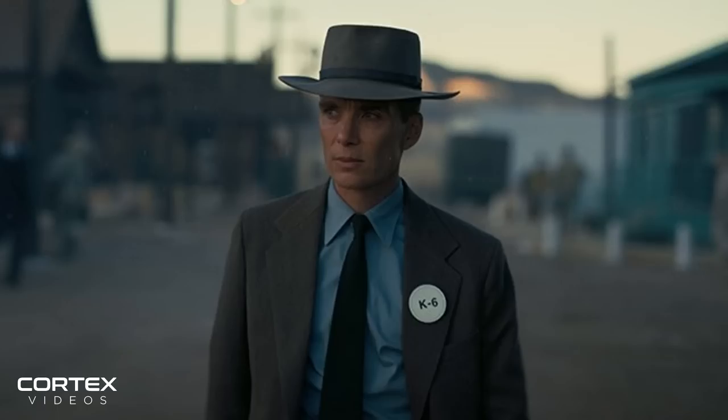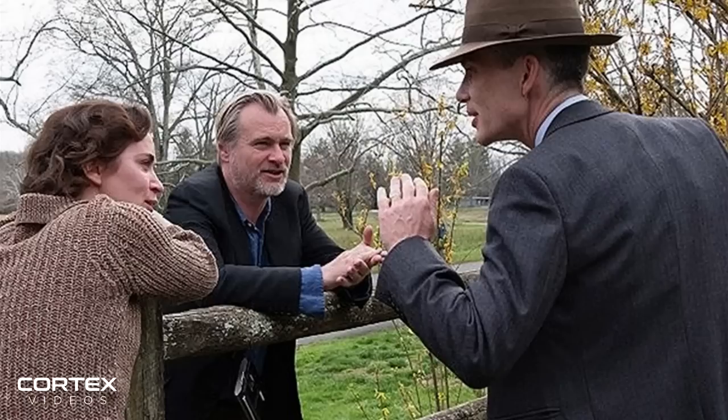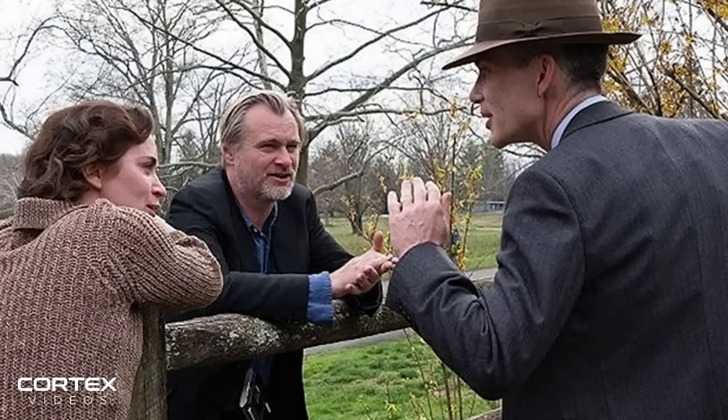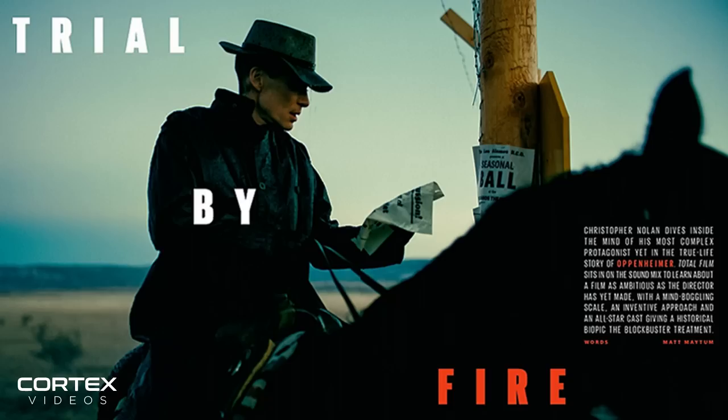Cillian Murphy admitted to Total Film that he had only a surface awareness of J. Robert Oppenheimer before agreeing to take on the role, saying Chris guided him through it one bite at a time. On the performance itself, he said: "It was very helpful to find that silhouette, to embrace the iconography — the hat and the pipe, and the cut of his suit — and to find a physical shape that would make that as iconic as he was in real life. He was very conscious about that look; it wasn't by accident." On the genre, he explained: "There are elements of thriller in it, and it has that epic quality."